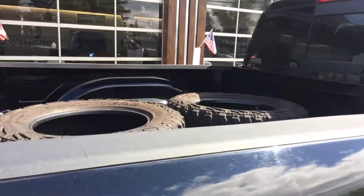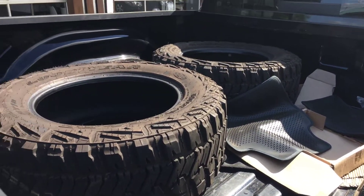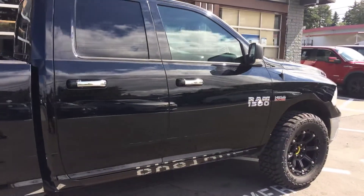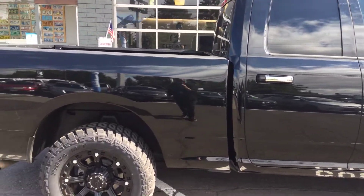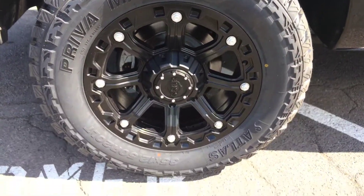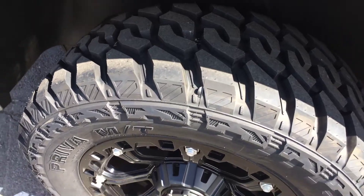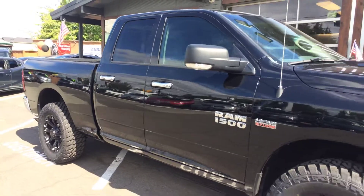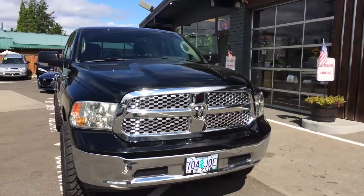Actually, this doesn't have a bed liner — my fault, I thought it did. I'm also not sure if those tires are coming with it, so just give us a call or a text to find that out. Let's get down here on the tire size — brand new wheels and tires. Good looking truck, so I figured I'd get it out there. I'm sure it's not going to last long.